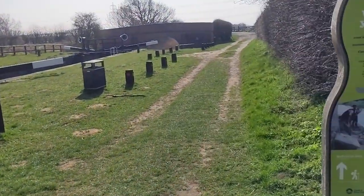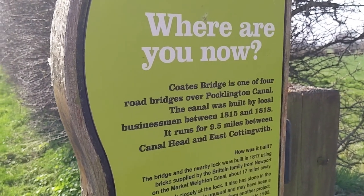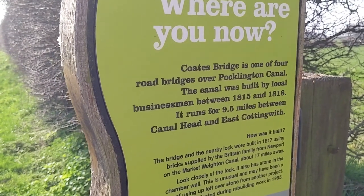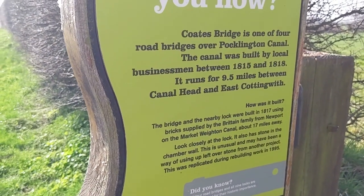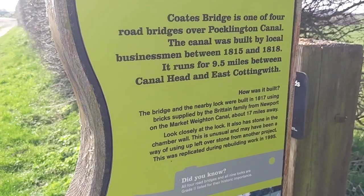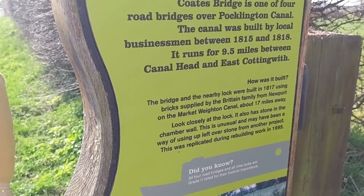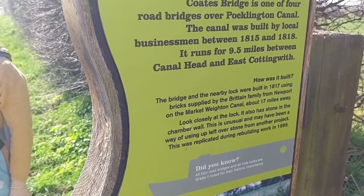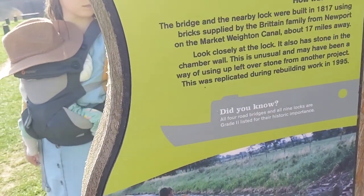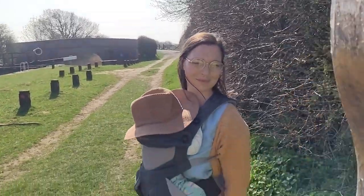We've reached another lock. Coates Bridge is one of four road bridges on the Pocklington Canal, built by local businessmen between 1815 and 1818. It runs for 9.5 miles between canal head and East Cottingwith. The bridge and the nearby lock were built in 1817 using bricks supplied by the Britain family from Newport on the Market Weighton Canal, about 17 miles away. All four road bridges and all nine locks are Grade II listed for historical importance. Melbourne Arms — 2.8 miles away, we're getting there!